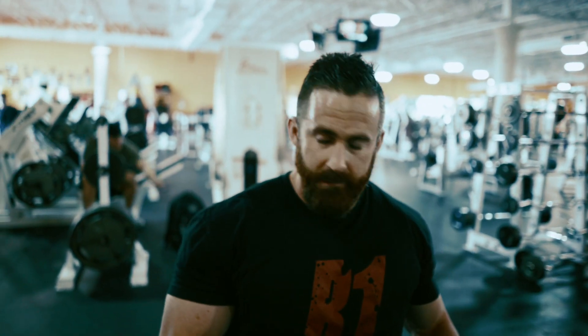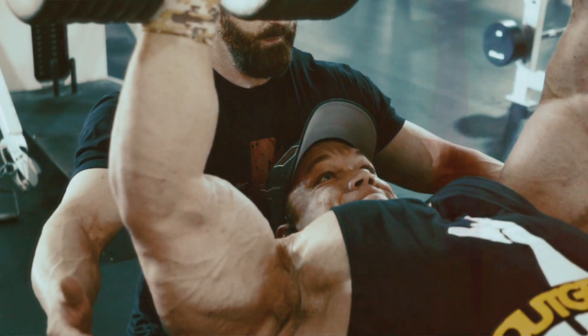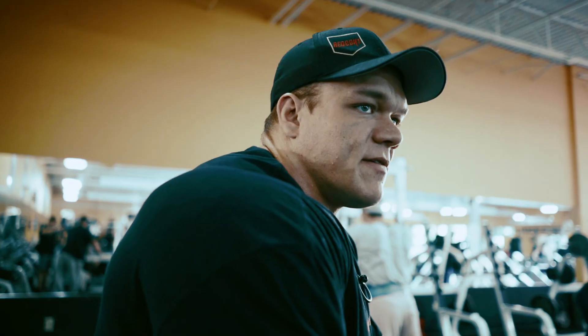The only thing that can really influence that alignment is front delt. So you're still getting some pecs, but it's going to have to be more front delt. Just a little bit of incline — it doesn't have to be much, but just that little bit makes it a lot more chest-driven.